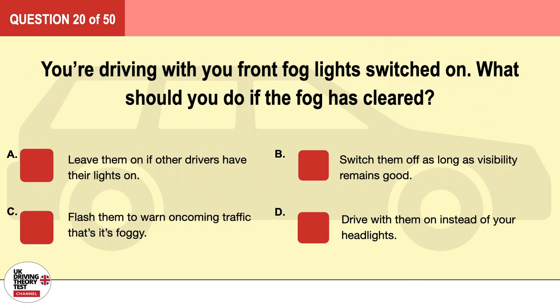Question 20. You're driving with your front fog lights switched on. What should you do if the fog has cleared? A. Leave them on if other drivers have their lights on. B. Switch them off as long as visibility remains good. C. Flash them to warn oncoming traffic that it's foggy. D. Drive with them on instead of your headlights. The correct answer is B: switch them off as long as visibility remains good.